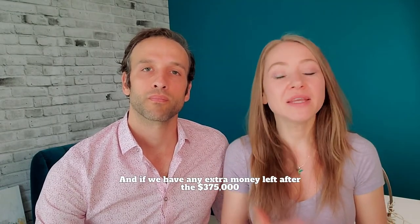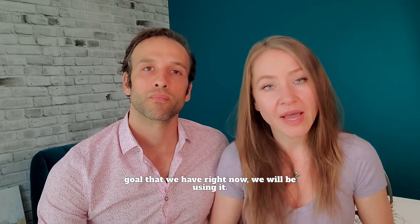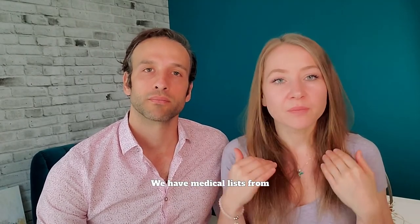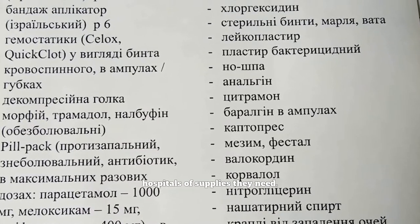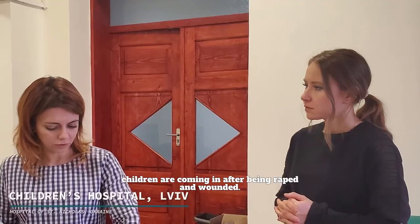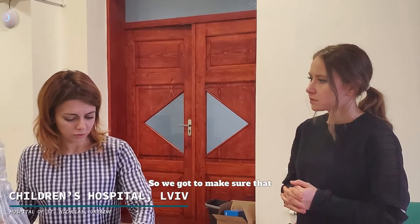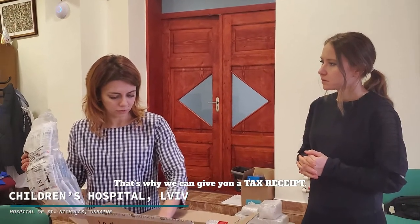If we have any extra money left after the $375,000 goal that we have right now, we have medical lists from hospitals of supplies they need. We would be using it for the hospitals where children are coming in after being raped and wounded. So we've got to make sure we get as many donations as possible — that's why we can give you a tax receipt.